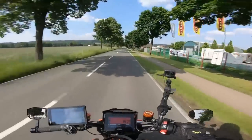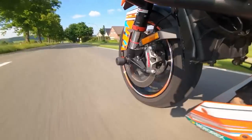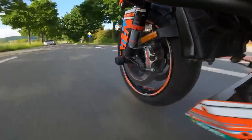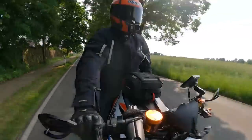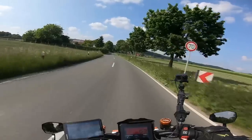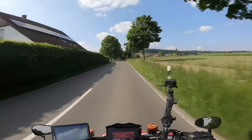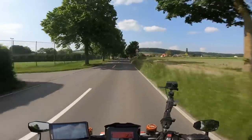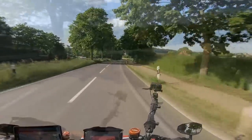Hey guys, welcome back to the channel. In this video I'm going to be taking you on a bit of a jolly, but mostly to talk about a new product that I've got — one that I'm actually now wearing. I've now jumped on board with Rukka, who have sponsored me their new Pro Gore-Tex laminated suit, the Shield R. So if you're in the market for a new suit and want to know what I think, stay tuned.